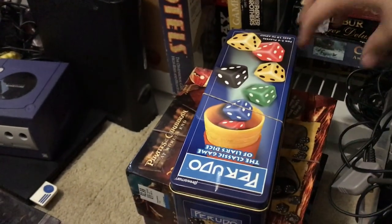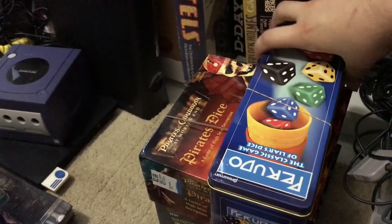Got a copy of Perudo — I've never had this version before. It's complete and that'll go for about $35.